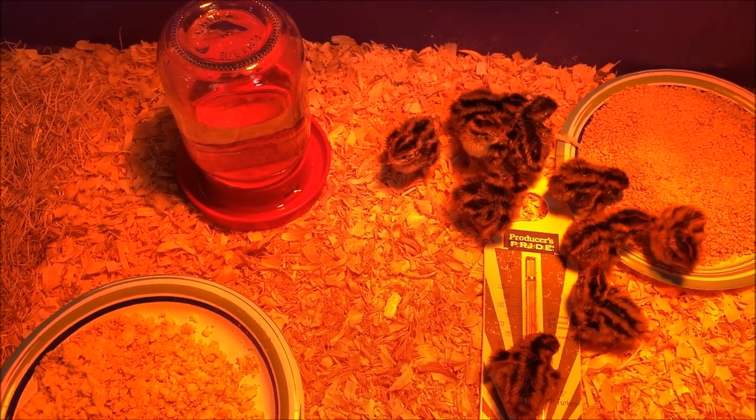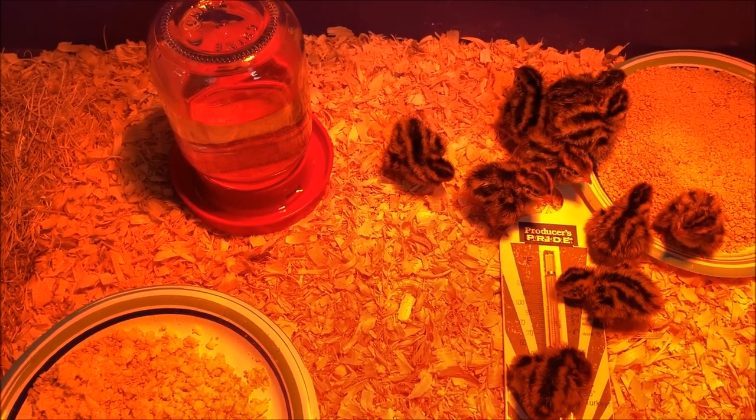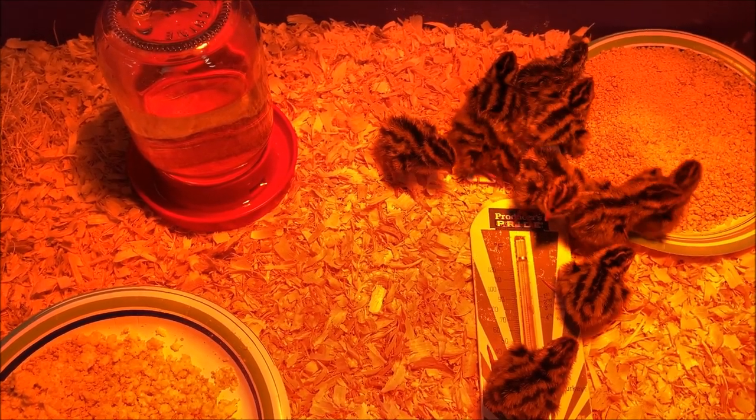For instance, that's just a little quart mason jar on a little teeny tiny waterer. That gives you an idea how small he is next to that waterer.